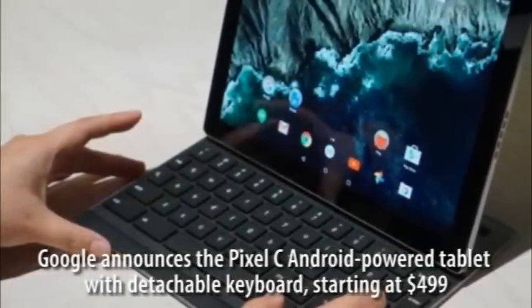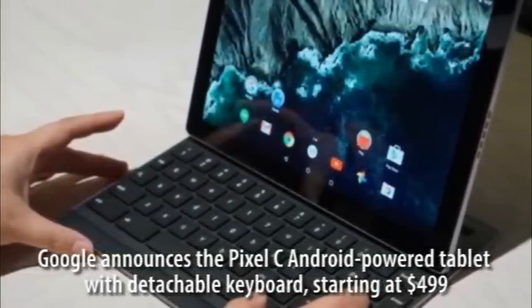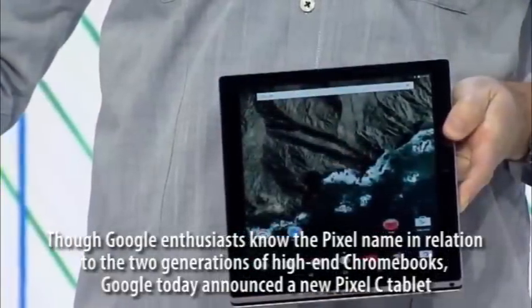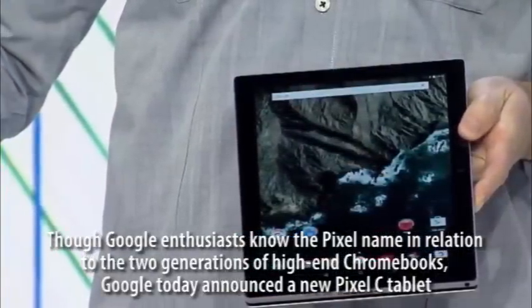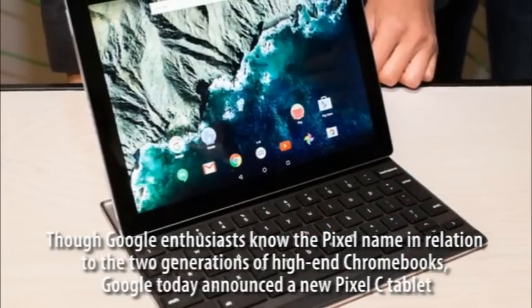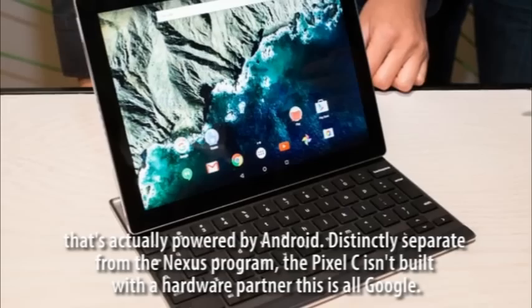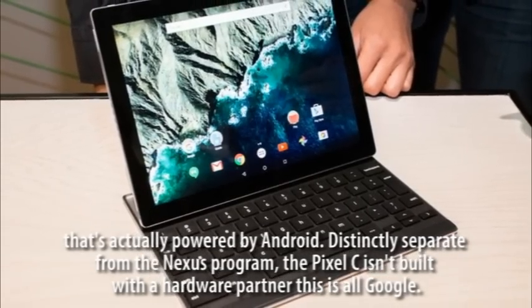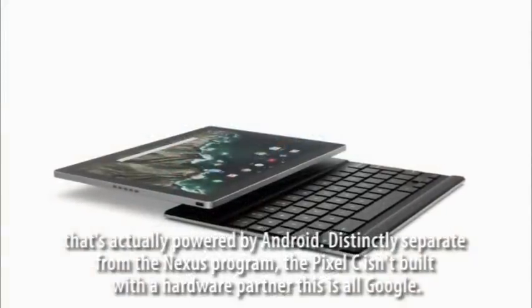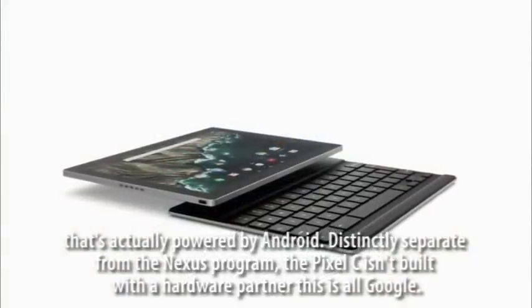Google announces the Pixel C, an Android-powered tablet with detachable keyboard starting at $499. Though Google enthusiasts know the Pixel name in relation to high-end Chromebooks, Google today announced the Pixel C tablet powered by Android. Distinctly separate from the Nexus program, the Pixel C isn't built with a hardware partner — this is all Google.